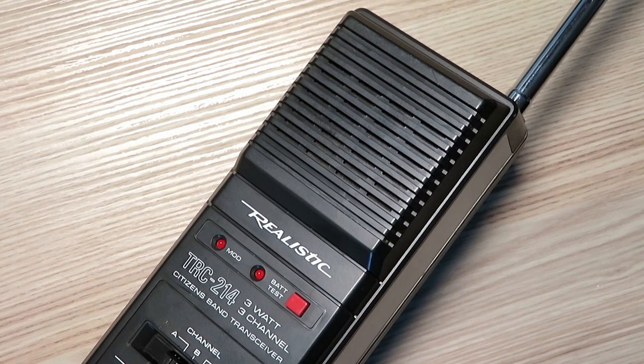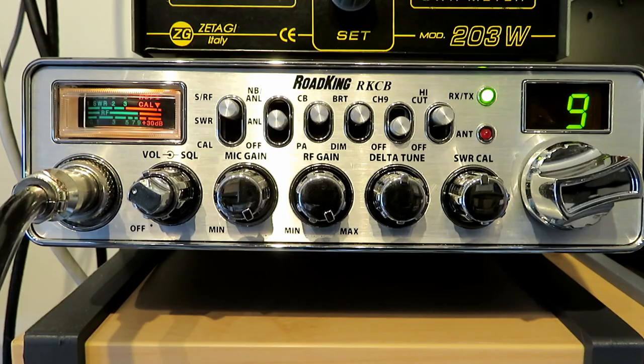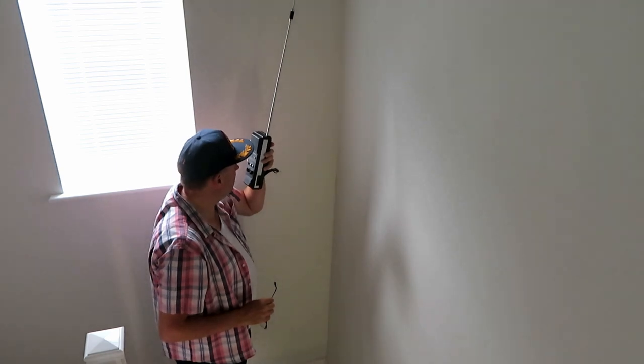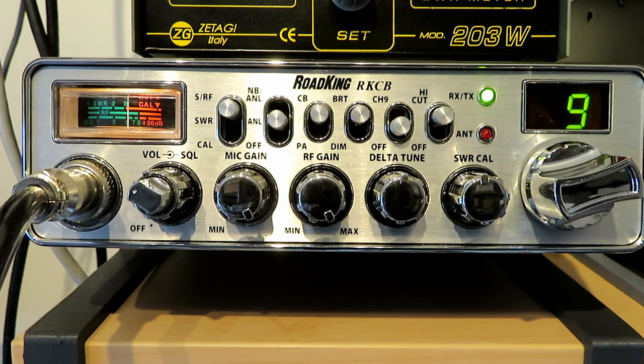Testing one, two — the quick brown fox jumped over the lazy dog. Testing the Realistic TRC-214 on channel nine. Testing one, two, three, four, five, five, four, three, two, one. The quick brown fox jumped over the lazy dog.